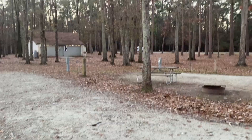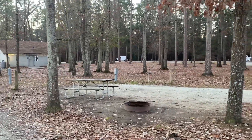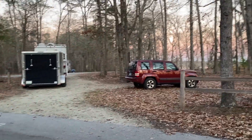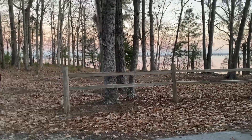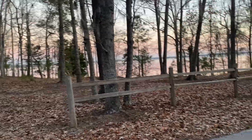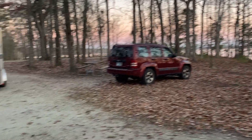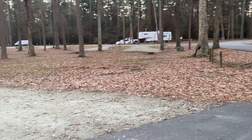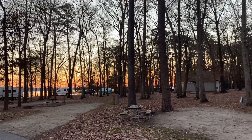This campground features two bathrooms. I believe there's a shower inside of this one over here to the left. Here's another pull-through site — number 39. This is a cool site because you actually have a lot of lakefront to yourself here. Sites 38, 37, and back around — those are the lakefronts.